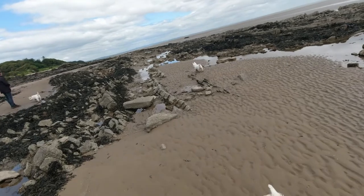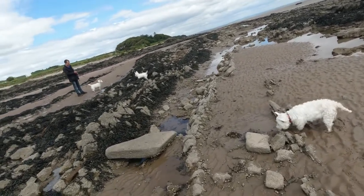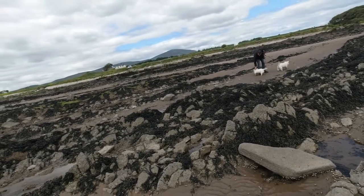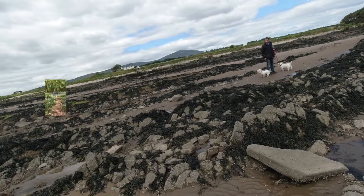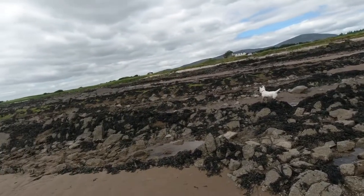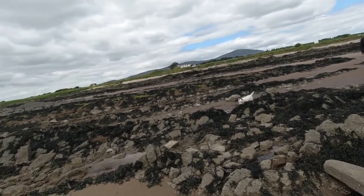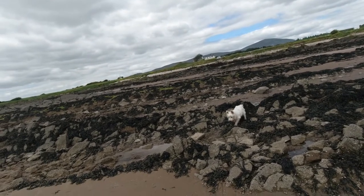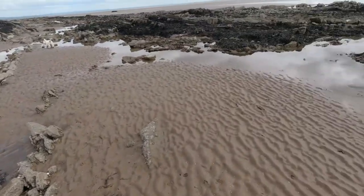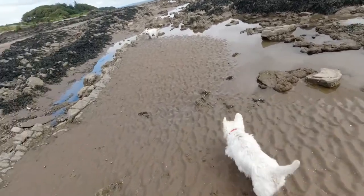She loves the beach, she loves climbing rocks, and she likes going in the woods for a walk. She's also got very attached to me — wherever I am, she has to be by my side. Overall, she's really come on such a treat.